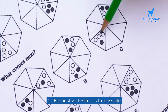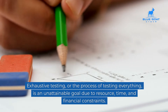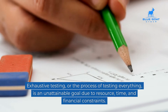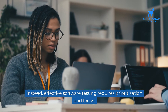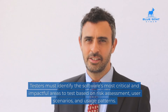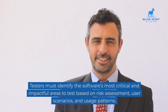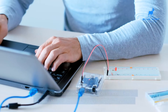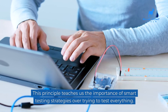Two: exhaustive testing is impossible. Exhaustive testing, or the process of testing everything, is an unattainable goal due to resource, time, and financial constraints. Instead, effective software testing requires prioritization and focus. Testers must identify the software's most critical and impactful areas to test based on risk assessment, user scenarios, and usage patterns. This principle teaches us the importance of smart testing strategies over trying to test everything.